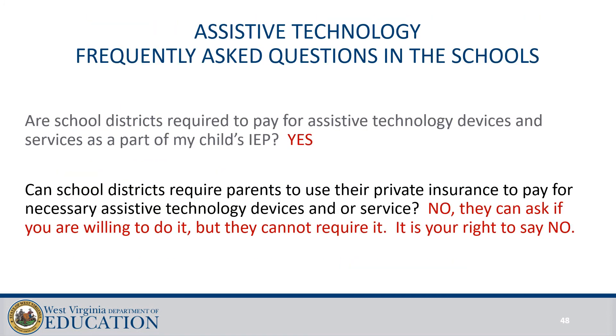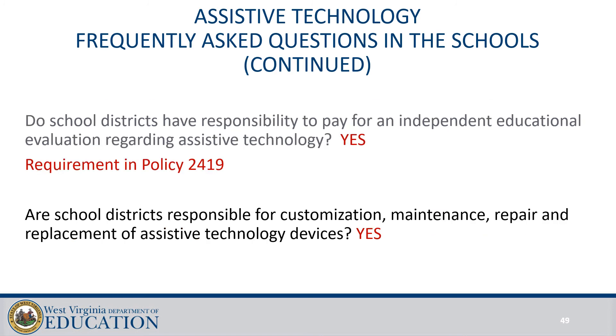Here are some frequently asked questions about assistive technology. Are school systems required to pay for assistive technology devices? Yes, they are if they're part of a child's IEP. Can school districts require parents to use their private insurance to pay for the necessary assistive technology? No — they can ask if the parents are willing, but they cannot require it; it's always the parent's right to say no. Do school districts have the responsibility to pay for an independent educational evaluation regarding assistive technology? Yes, it's a requirement in Policy 2419, just like any other independent educational evaluation.